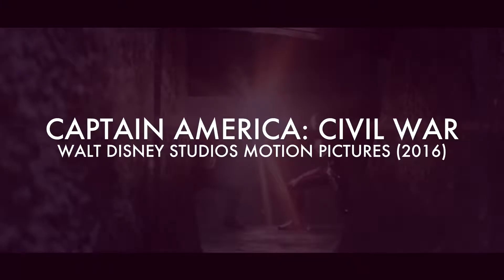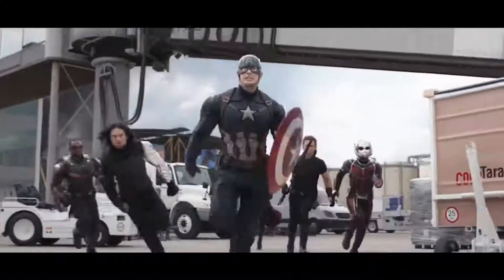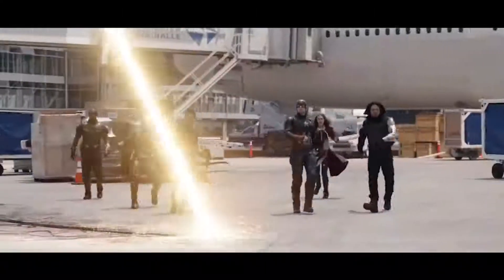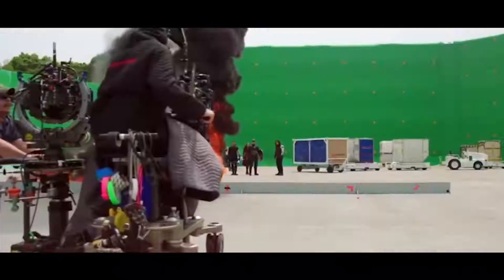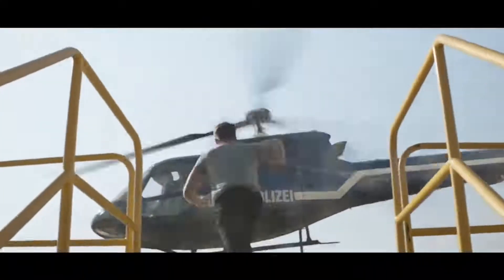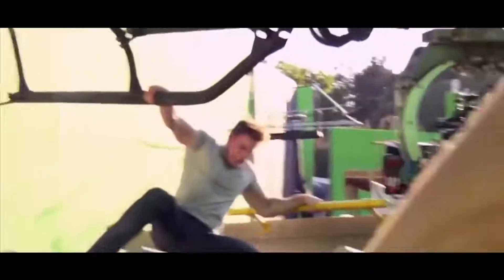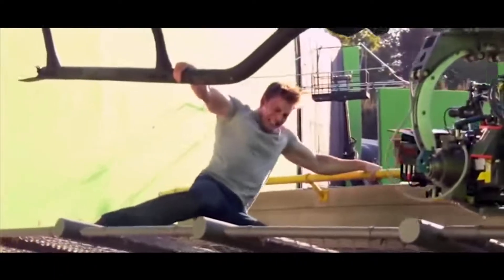Captain America: Civil War. This film used tons of green screens for locations that you would have thought you could get away without using it — like the fight scene between Team Iron Man and Team Captain America that takes place in an airport. I mean, is an airport really something that has to be done with CGI? Apparently so. But the scene where Captain America stops the helicopter from taking off with his bare hands makes more sense, as that was done at ground level rather than on a dangerous rooftop.